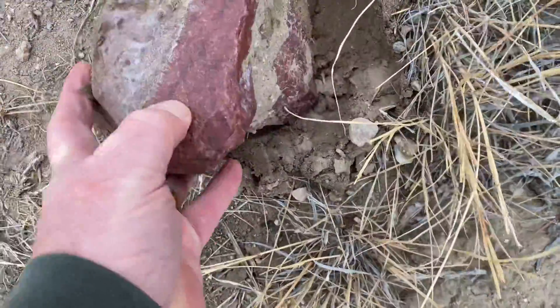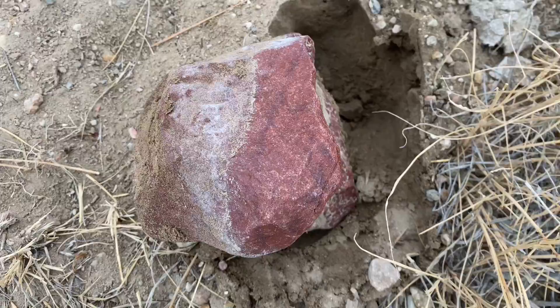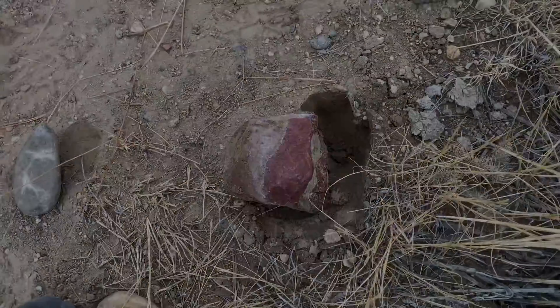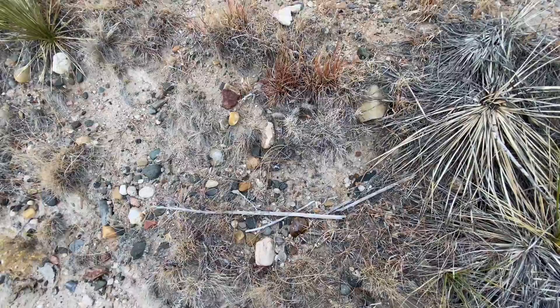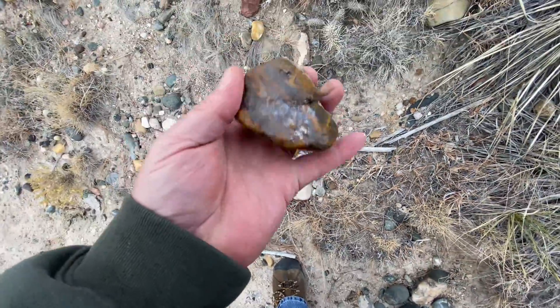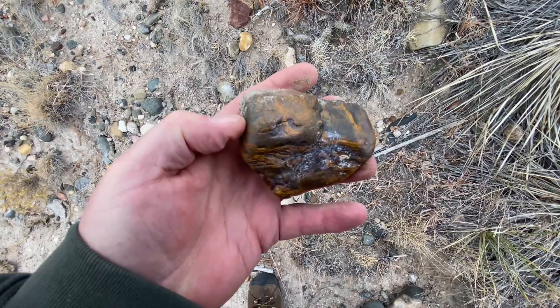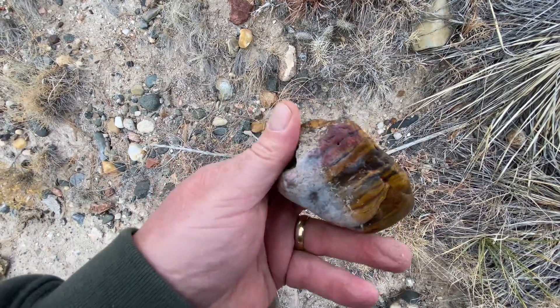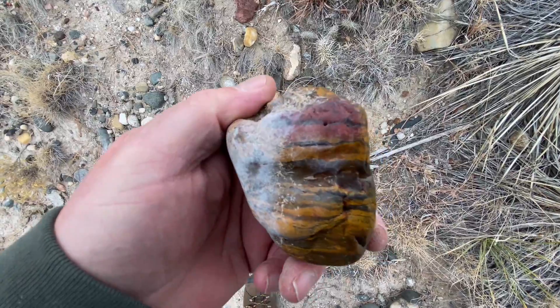There's a nice rock — pretty big, but not quite the quality I'm looking for. I want the fine jasper. The banded iron in this part of the state is not quite as nice as where I'm from, but you can find nice pieces like this one. It even has a special little vein of red jasper running through it.